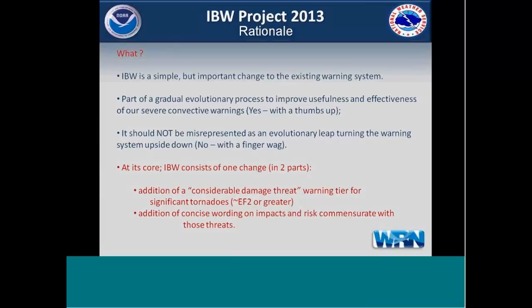What it's not is it shouldn't be misrepresented as an evolutionary leap. There are some, as Ken Cook describes them, backbenchers who have said we're turning the warning system upside down, and that's not the case at all. It's a very minor step. As you can see on the slide, it's basically one change in two parts: the addition of a tier to our tornado warnings — a considerable damage threat warning tier for significant tornadoes, EF2 or greater — and we're also adding concise wording on impacts and risks commensurate with those threats. That's all there is.